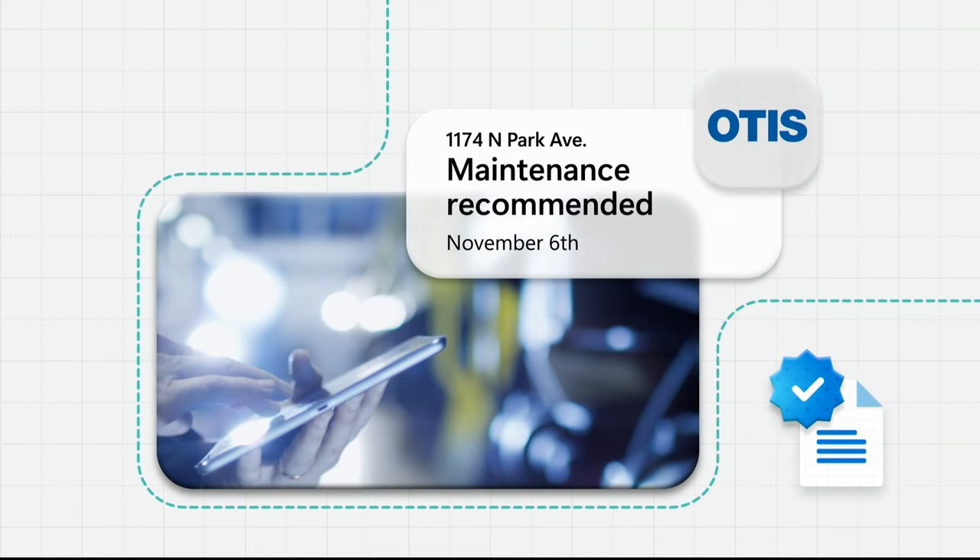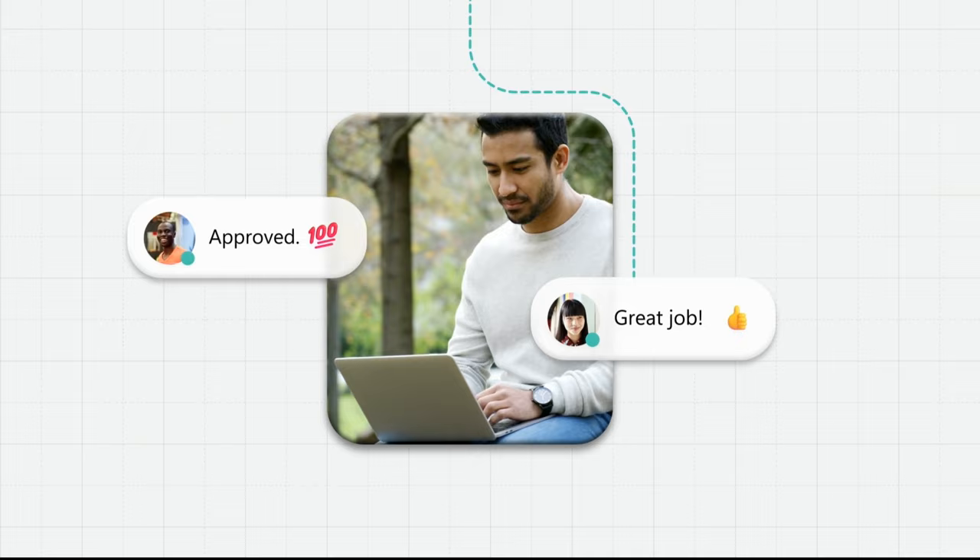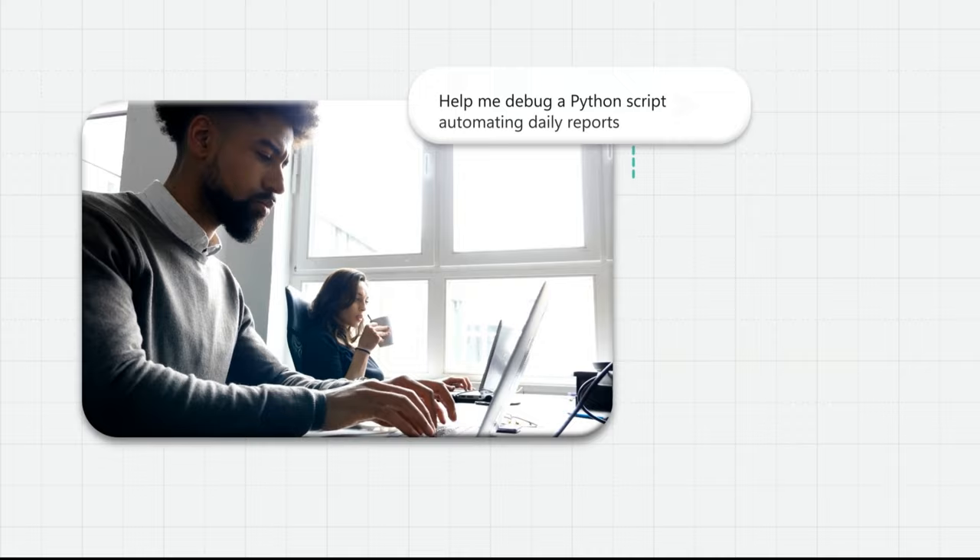Going up — no time to take the stairs. Predictive maintenance means a smooth and safe ride to the 10th floor. The consistent reliability of Microsoft Teams keeps the collaboration going wherever you are, using Azure Cosmos DB as the primary data store.